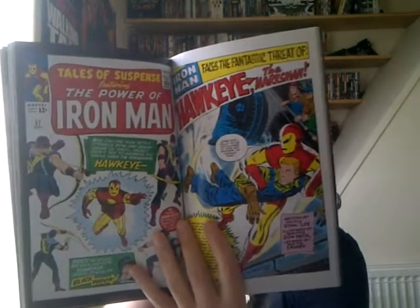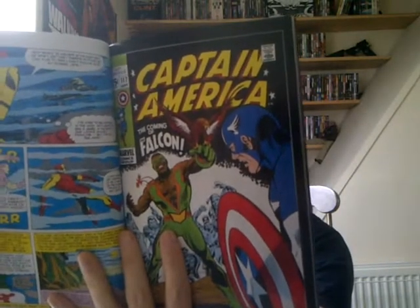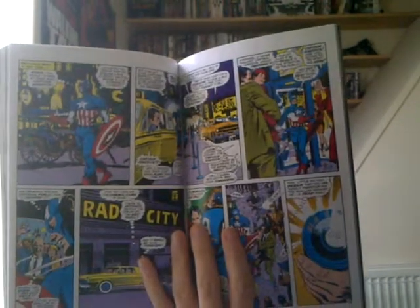Everything else after the prelude is a collection of previous stories. There's one where the Black Widow met Hawkeye. There's no point reviewing those because they're all reprints — not much for me to review. There's also a story about the introduction of the Falcon, which makes sense since Falcon was in Captain America: The Winter Soldier. And there's a story about Captain America and the Red Skull.